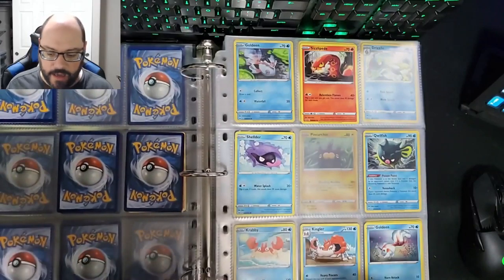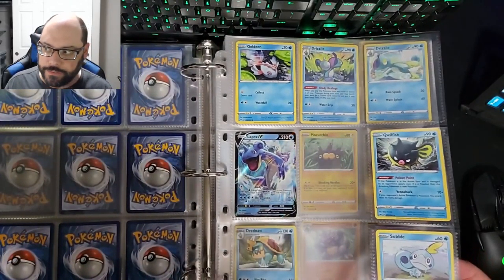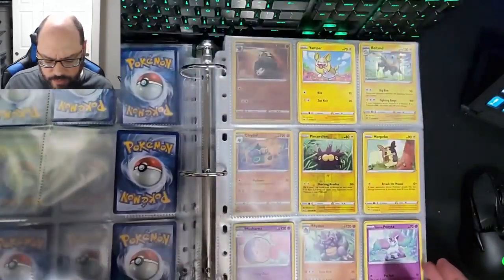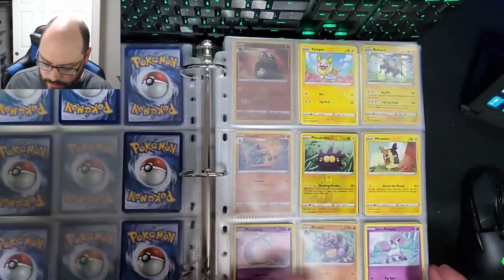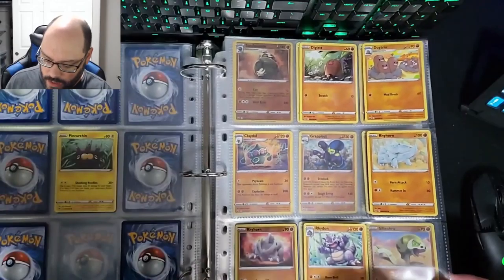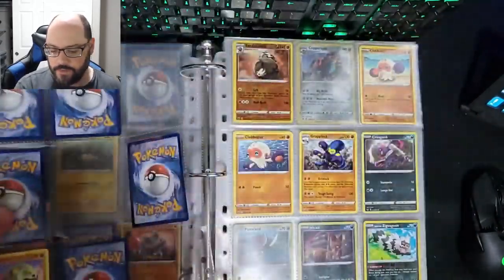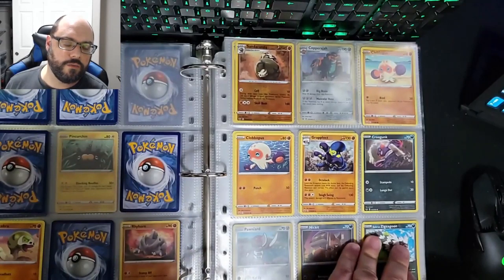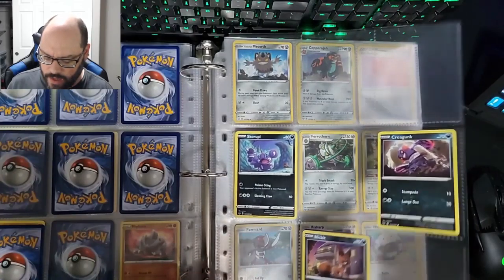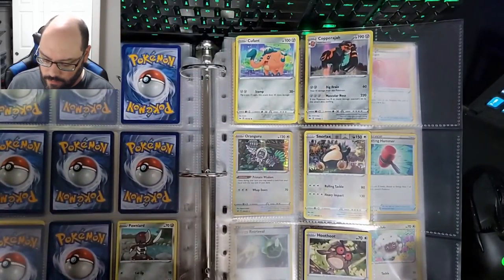This first grouping of cards is Sword and Shield — just the base Sword and Shield. It's not my largest collection; I think it was at like 42%. But we did get some good ones considering how many I had to open. All of the Sword and Shield ones I opened were cards I got from Walmart, and they came in those packs with a random bonus card. I'll show you all those bonus cards at the end.